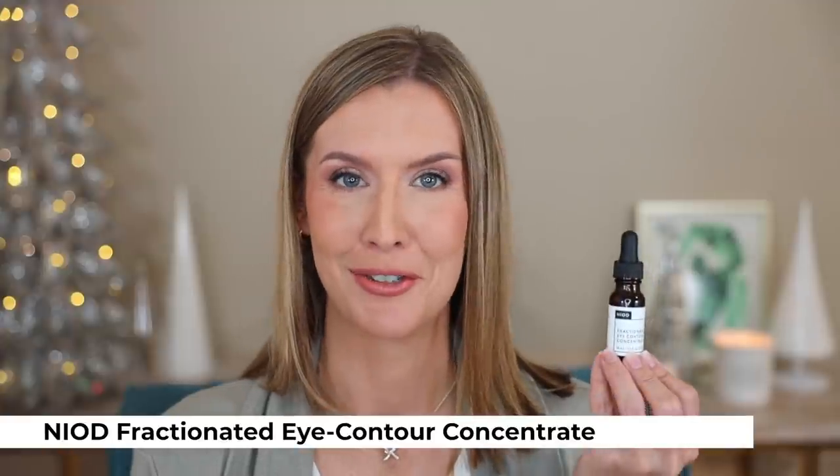I discovered a lot of great skincare and haircare products — all the products in this video during the last year. I can't put everything that I loved into a yearly favorites video, so I pulled the ones that really stood out to me the most. Specifically for haircare and skincare, these are kind of the game changers for me that there is no other substitute. So I'm going to start with the Niad Fractionated Eye Contour Concentrate.